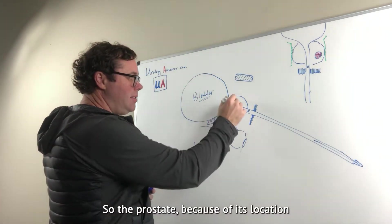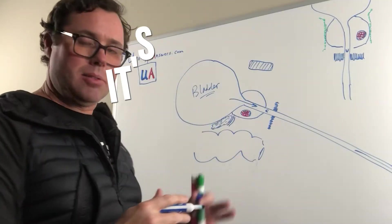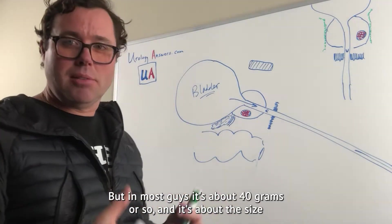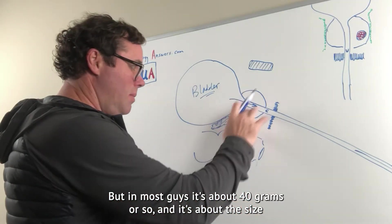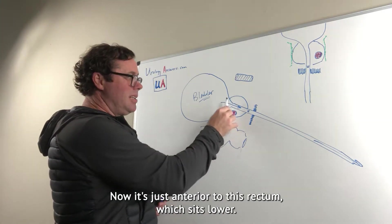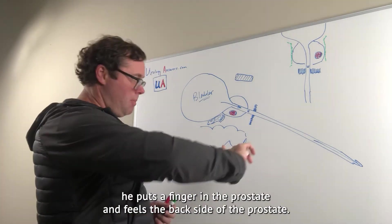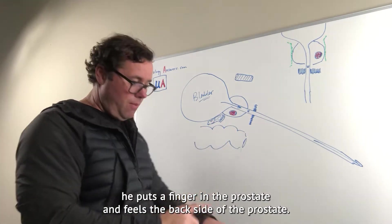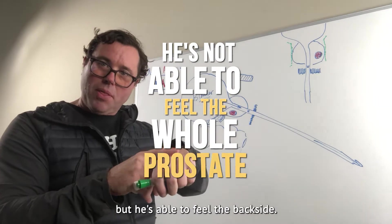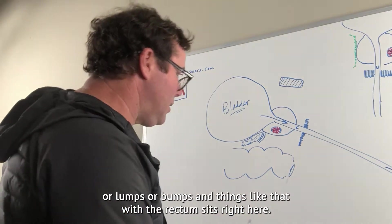The prostate, because of its location in the pelvis, sits right at the neck of the bladder. It's about the size of a walnut — in some guys it can be bigger or smaller, but in most guys it's about 40 grams. It sits here at the neck of the bladder, just anterior to the rectum. That's why when your doctor feels the prostate, he puts a finger in the rectum and feels the back side of the prostate. He's not able to feel the whole prostate, but he can feel the back side — not the anterior part — to feel for nodules, lumps, or bumps.